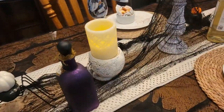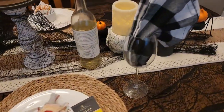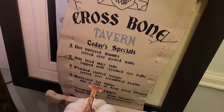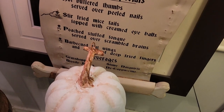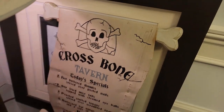So there's my ghost boy. A little rainy menu — Crossbone Tavern: hot butter thumb served over peeled nails, stir fried mice tails topped with creamed eyeballs. That's just a few of the items on the menu.